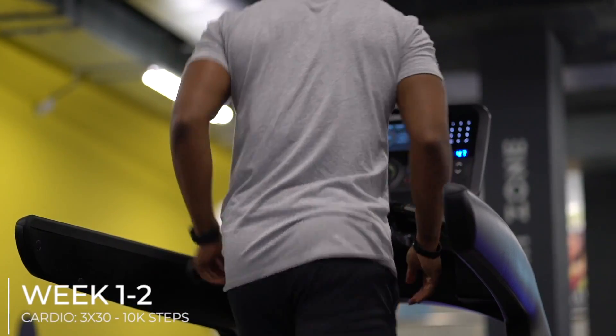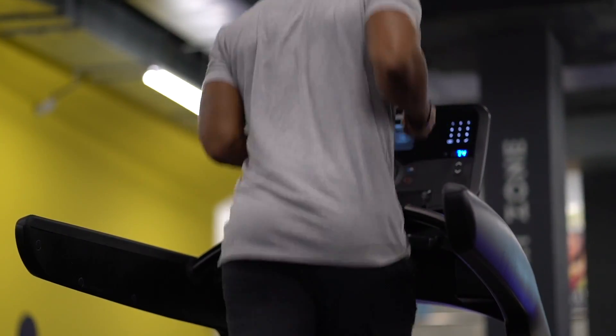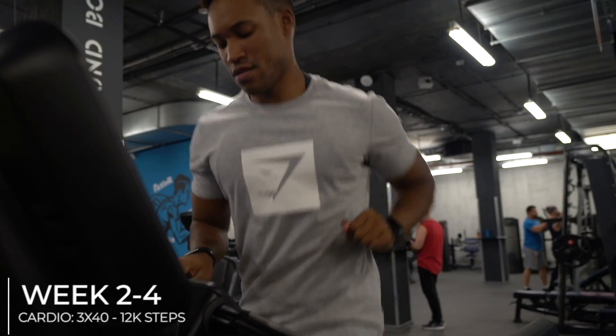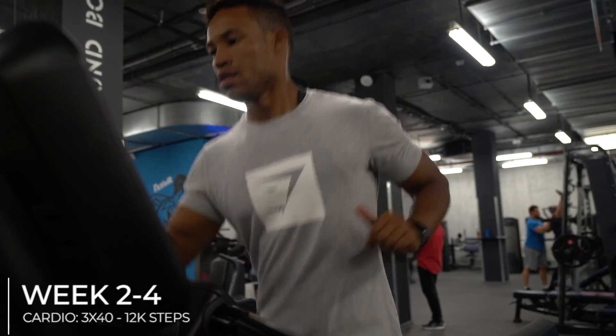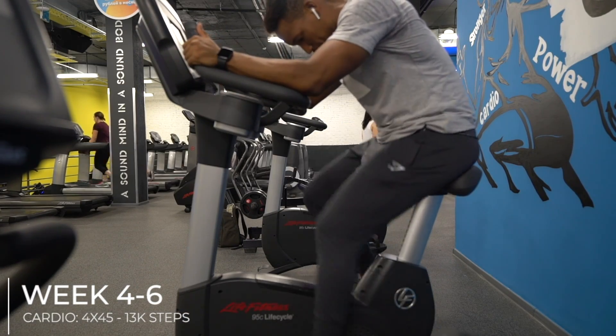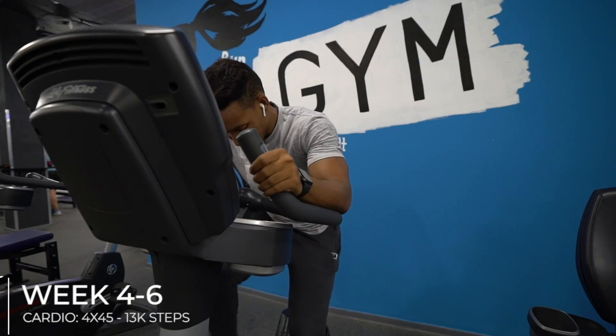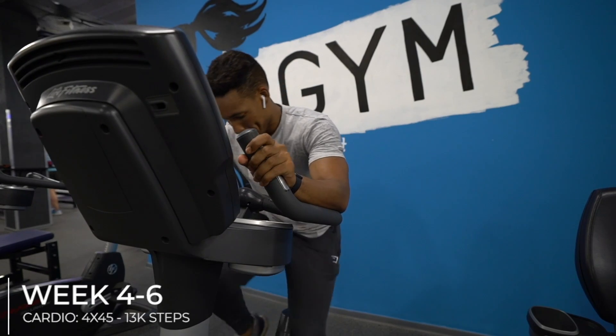Here was my breakdown week to week. Weeks one to two: three sessions of cardio at 30 minutes, taking 10,000 steps. Weeks two to four: three sessions at 40 minutes, taking 12,000 steps. Weeks four to six: four sessions a week at 45 minutes, taking 13,000 steps. At this point, I maintained my steps at this rate throughout.